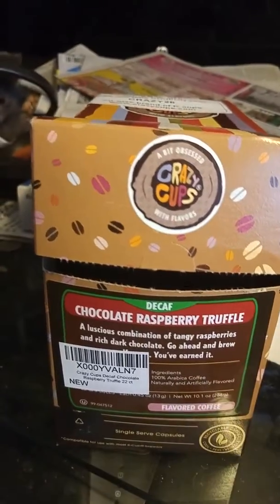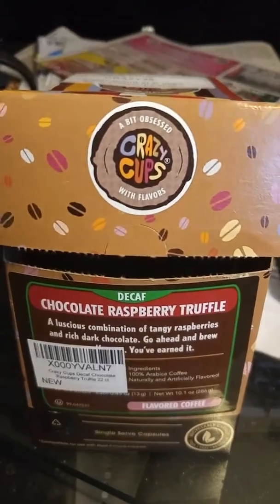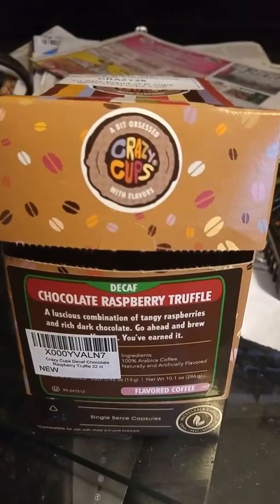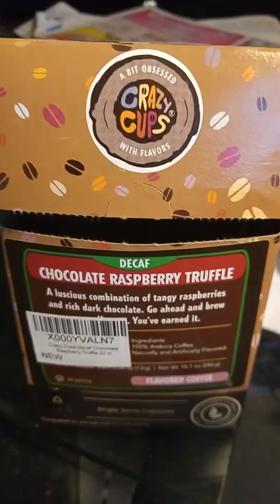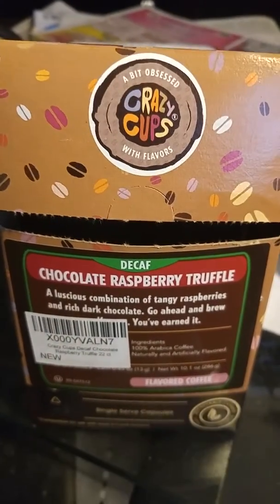The chocolate truffle, the raspberry — it's rich, and if you add a flavored creamer — I actually tried a mocha flavored creamer — it gives it a little bit more body and it's even more amazing.